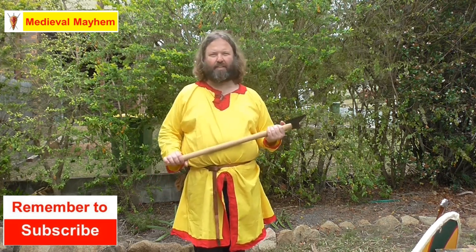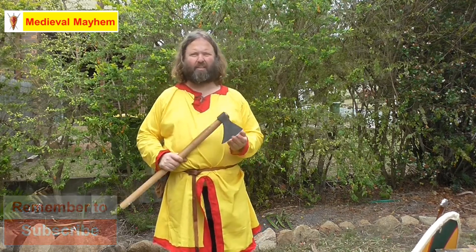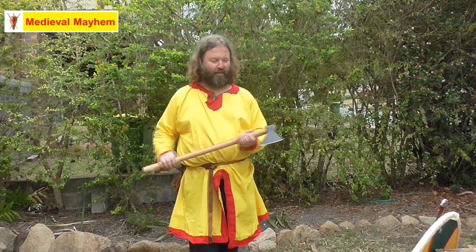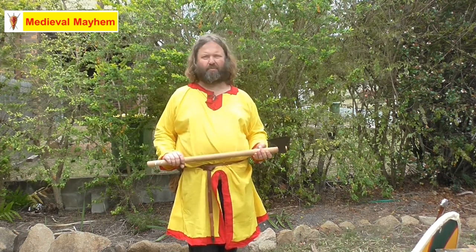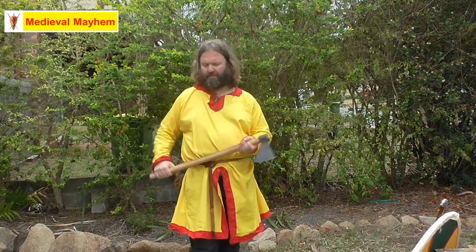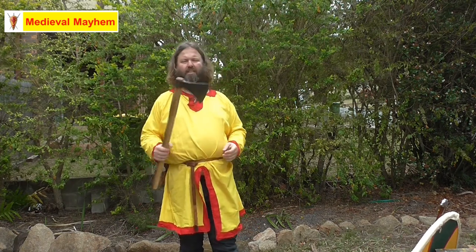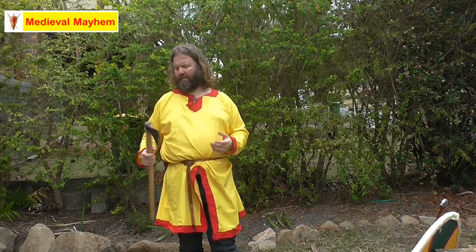An axe can do a devastating amount of damage. I spent 14 years of my life as a combat medic in the army, and this is definitely something I would be very concerned about if I saw an opponent coming at me with one. It's very easy to use and in the right hands it can be absolutely devastating. What's interesting is these are very much a utilitarian shape — they could be used around a camp, for cutting up meat, creating fences, or cutting down trees.